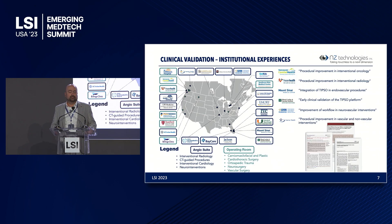We have validated the TIPSO technology in 24 major North American clinical institutions and have published peer-reviewed journal publications. It has been used in a variety of cases including the angio suite and the operating room.